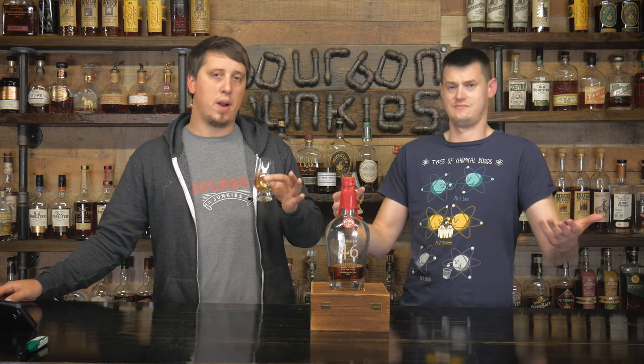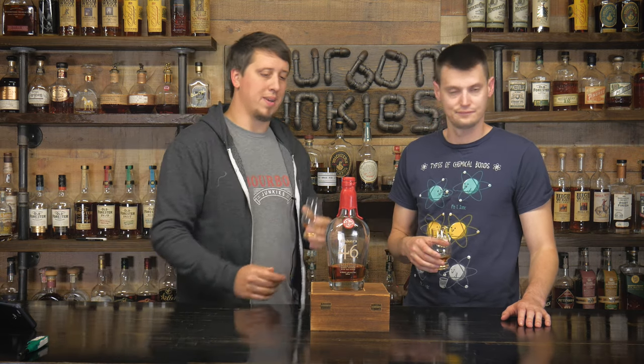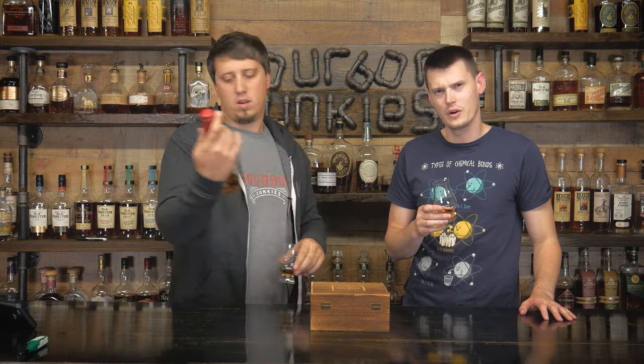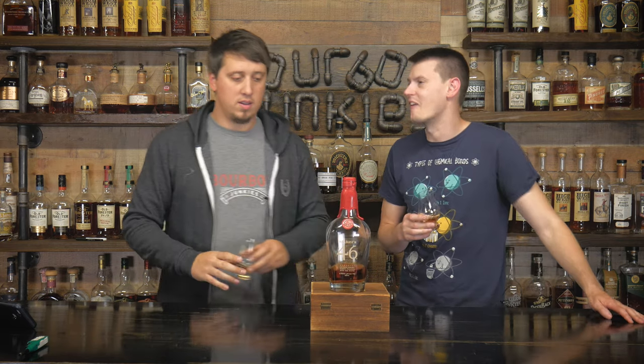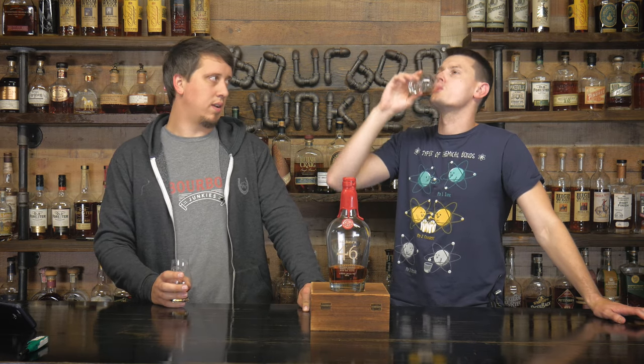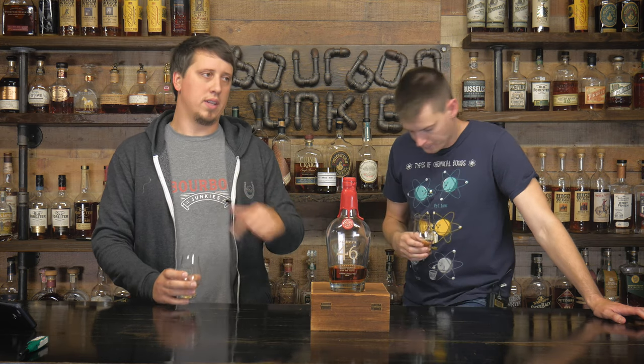It's a $40 bottle. My problem with Maker's 46 is I have this weird relationship in my head where I think it's $60. When I see this with no pricing on it, I'm like, man, that's too expensive. It's a little boozy - 94 proof, coming in hot. Some of the booziness... it's alcoholic pancakes. If you made syrup with whiskey, which some people do, and you did that, it would smell like this.